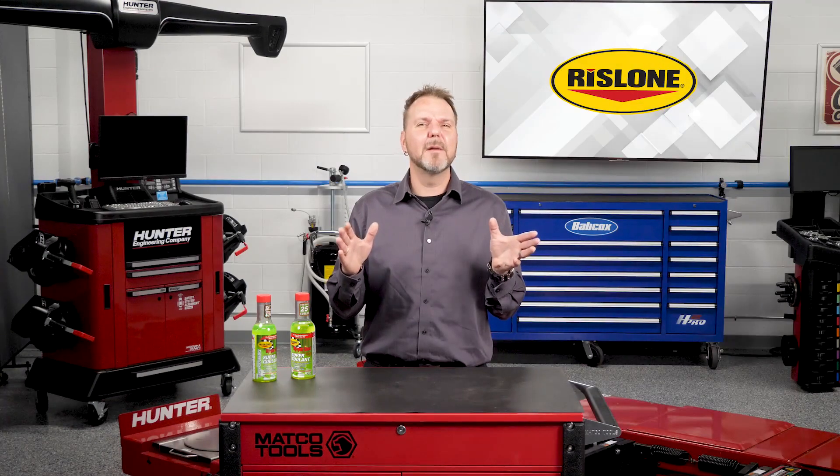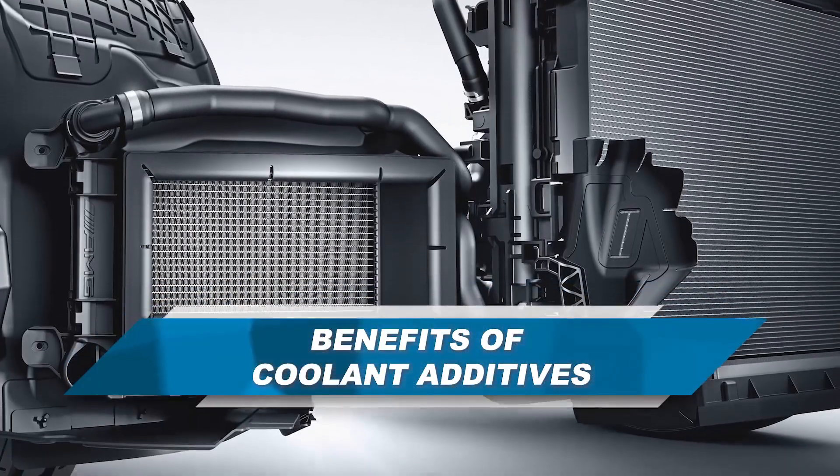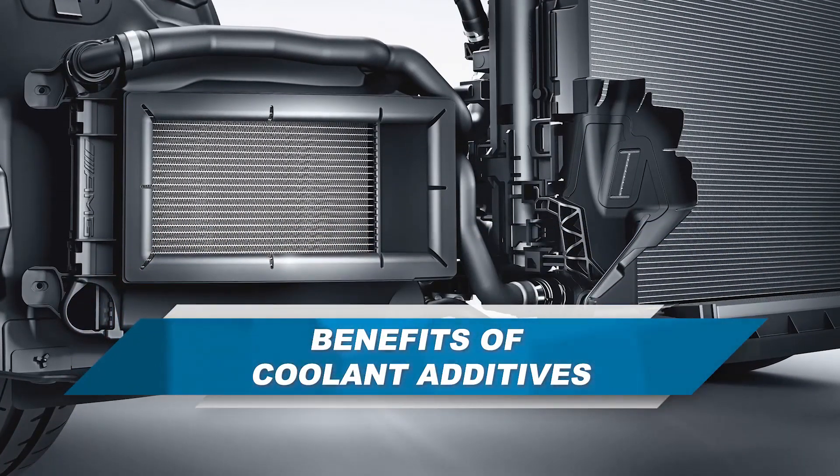There are additives on the market that will provide the same temperature reduction performance and corrosion protection in a diesel engine as they do in a gasoline engine. Let's delve into why a coolant additive can be so beneficial to a vehicle's engine.